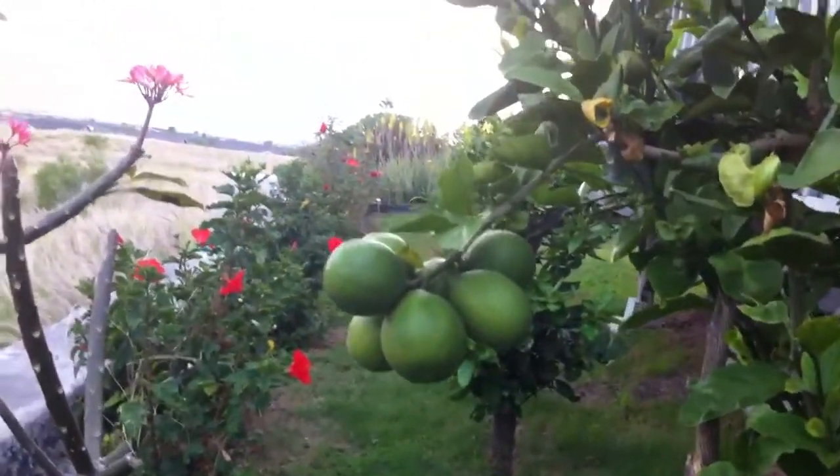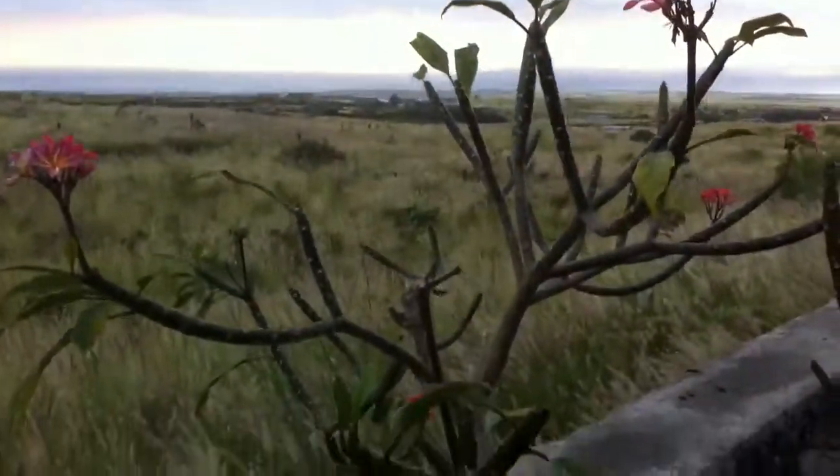In addition, everything else around here is looking pretty good. Check this out — getting some fruit over here. I think, I don't know, oranges, limes? I'm not sure what the heck they are, but in any case looking good. We trimmed that way back — the plume area — but that'll come back.